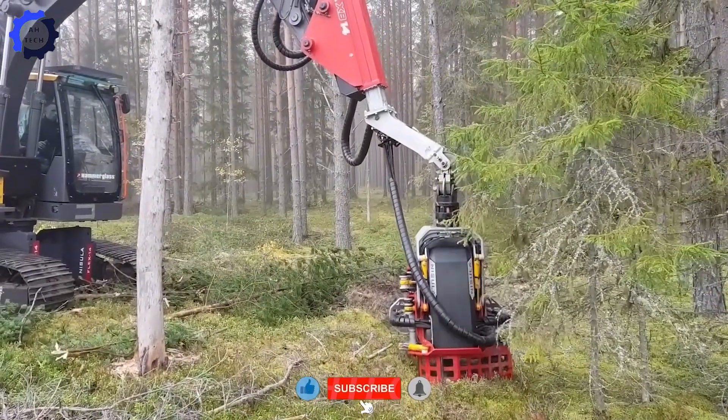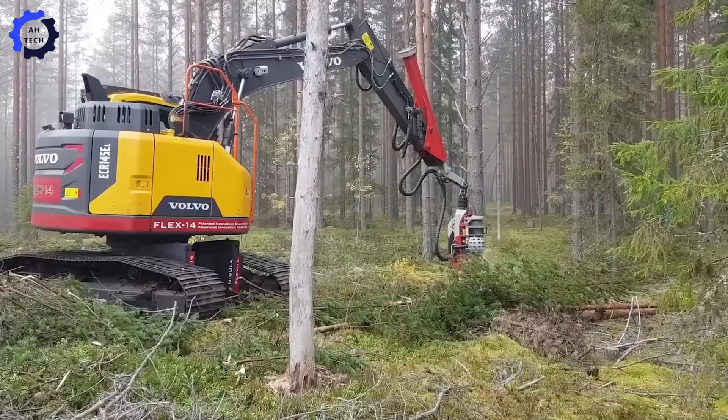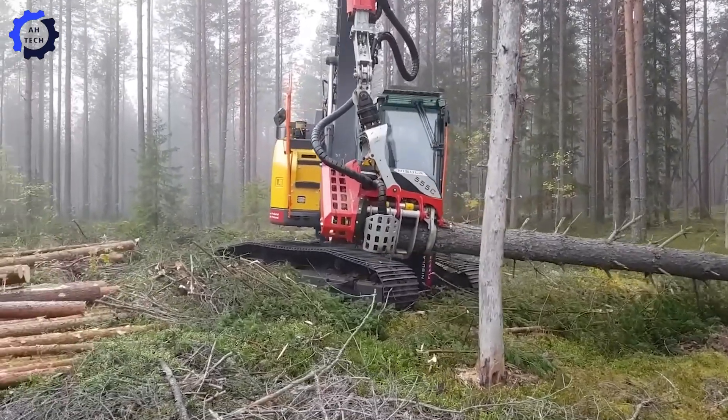Gears and the transmission system face extra wear, reducing efficiency over time. What's your toughest job for this powerhouse? Share in the comments and don't forget to like and subscribe for more epic machine adventures.